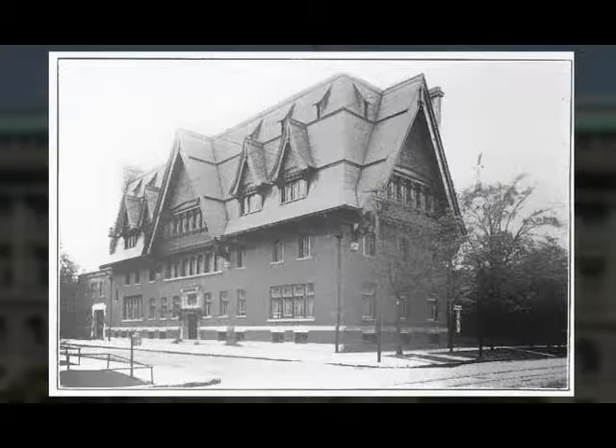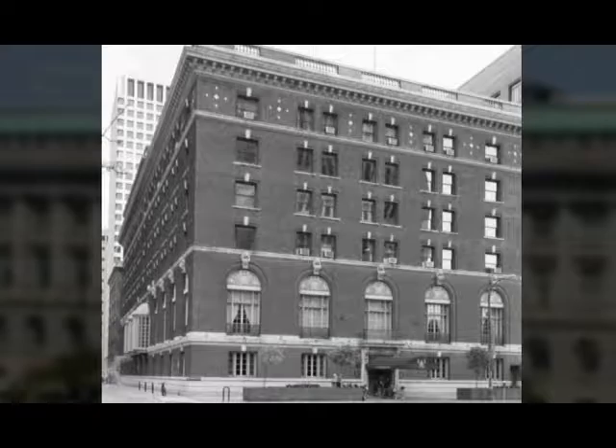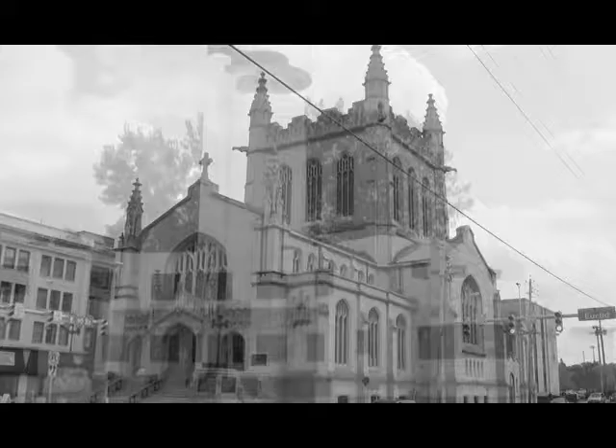Other notable buildings designed by Dyer are the Tavern Club, the Cleveland Athletic Club, the historic First Methodist Church, and the U.S. Coast Guard Station at Whiskey Island.